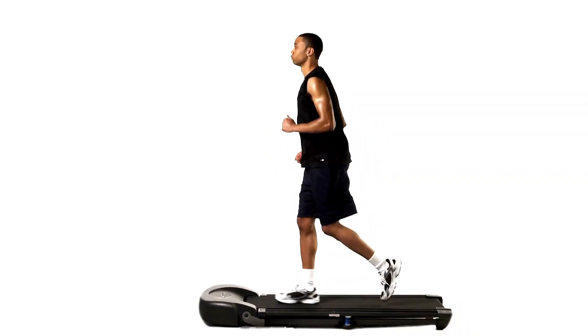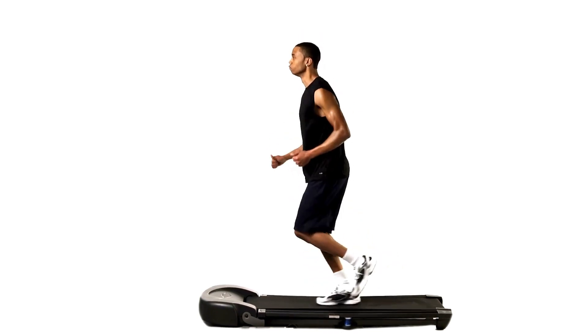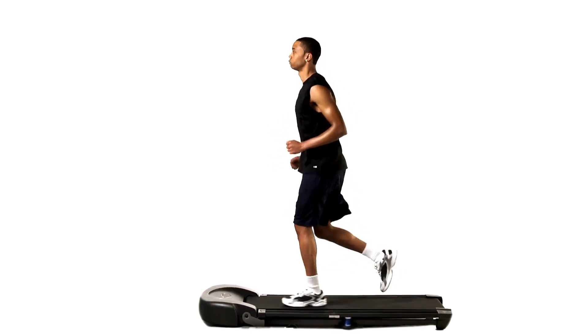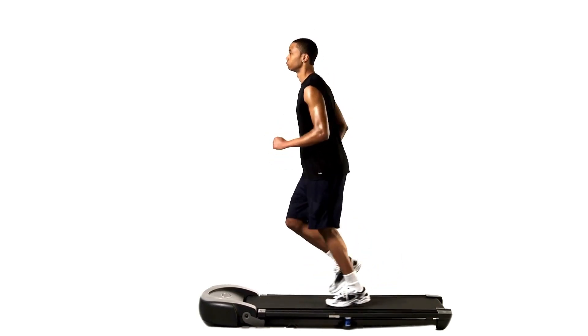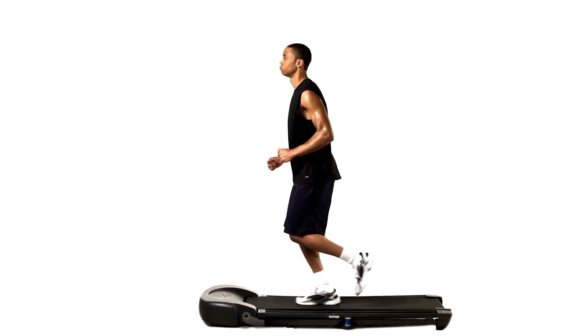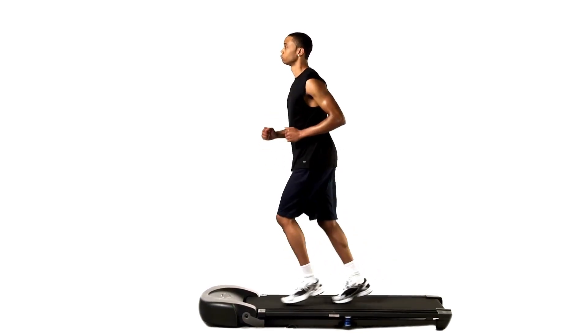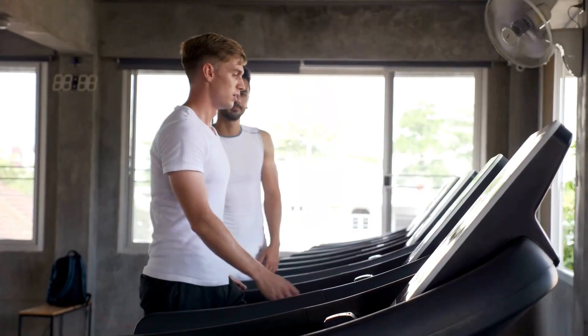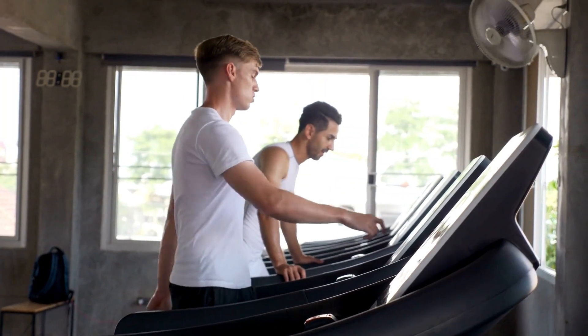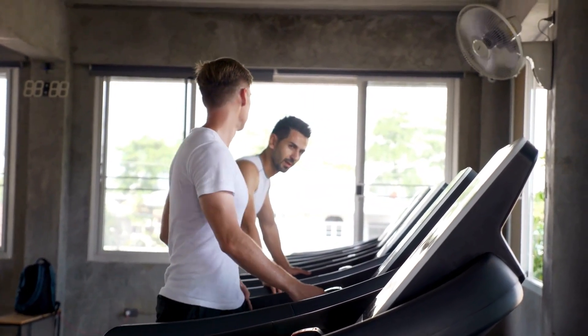Verdict. For plus-sized individuals requiring stable and resilient treadmill construction able to withstand repeated heavy foot strikes from larger bodies with reduced shock impact, this specialty model from Toussaint's delivers. The aircraft-grade steel frame rated to 375 pounds capacity combines with thick cushioning to accommodate heavier runners where regular consumer treadmills fail over short order from constant pounding.